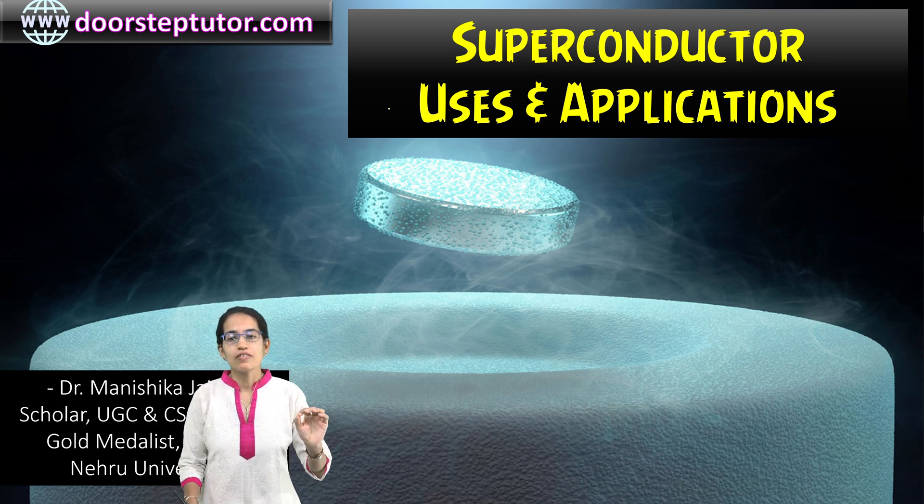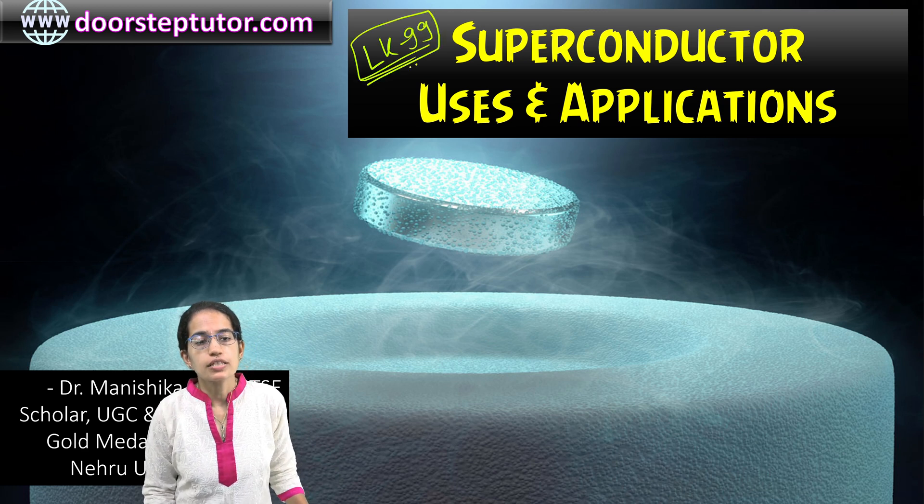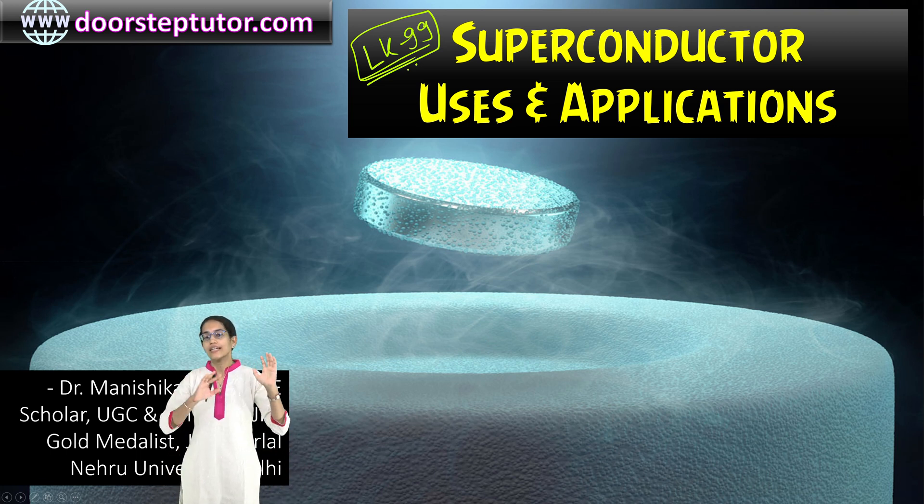LK99, a recently discovered superconductor at room temperature, is a breakthrough discovery. Before diving into details, we must understand what superconductors are and what their applications are.